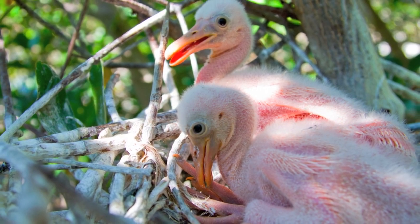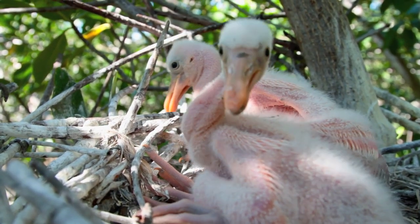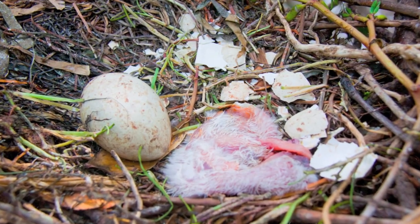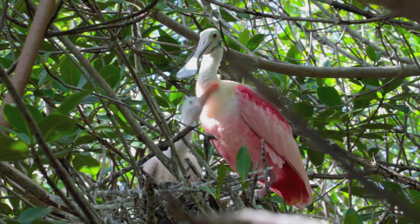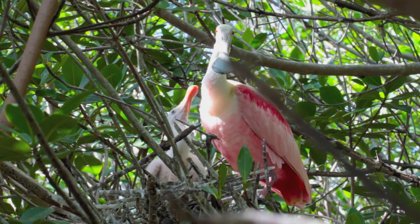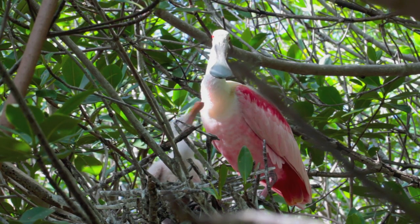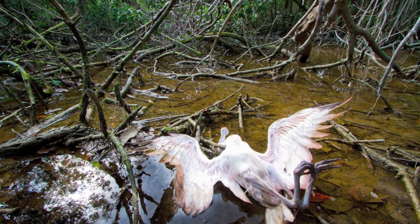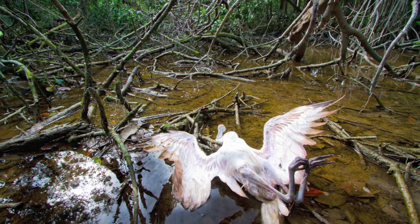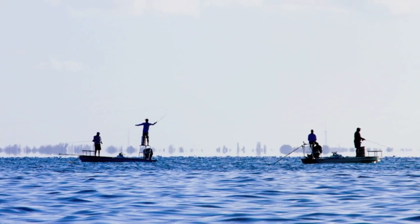Spoonbills lay an average clutch of three eggs, but if the adults are unable to provide ample food for their young, many chicks will not survive. Over the last 30 years, Audubon scientists have observed a steady decline of spoonbill nesting success. Similar nesting declines are evident in other fish-eating birds including pelicans, osprey, and bald eagles, indicating an overall degradation of conditions in Florida Bay.